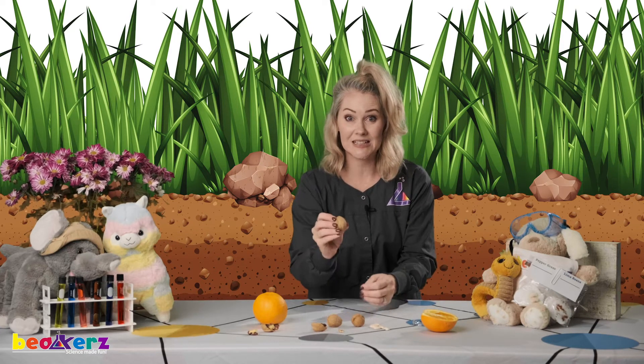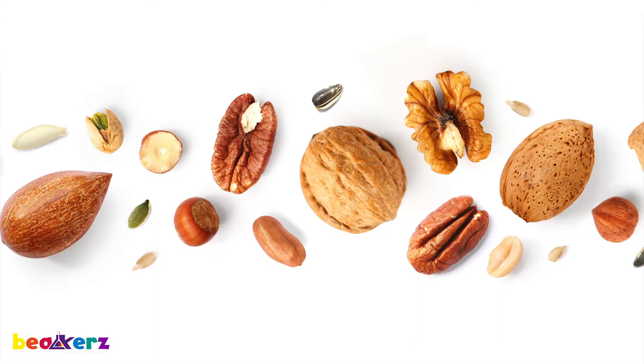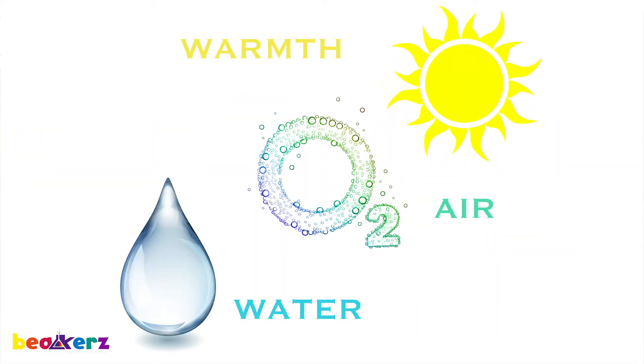Hi scientists! Are you ready to get to the root of it all? We're going to be learning about plant parts. So we talked about how important the seed is — that's where it all begins. Once the seed knows the conditions are right, it opens up and sends out its roots.